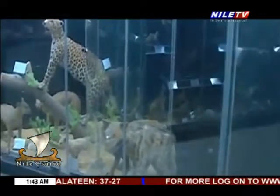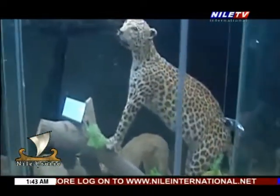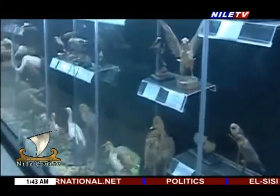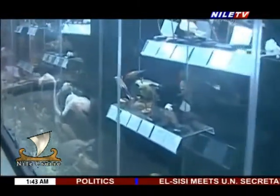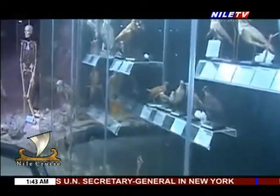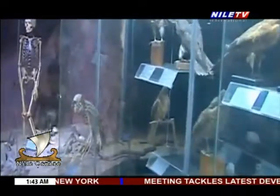A database of the museum has been prepared containing all its contents — numbers, types, and scientific names of mummies. The museum contains 1,352 mummified birds, 555 mammals, 259 reptiles, 115 skulls, 49 heads, and 35 skeletons. Some of these mummies date back to the zoo itself, which is over 100 years old, while some date back to the late 19th century.